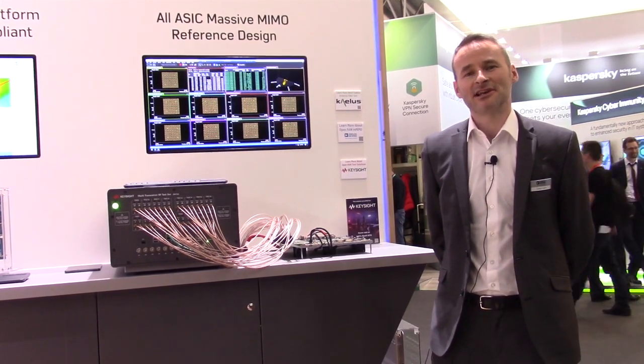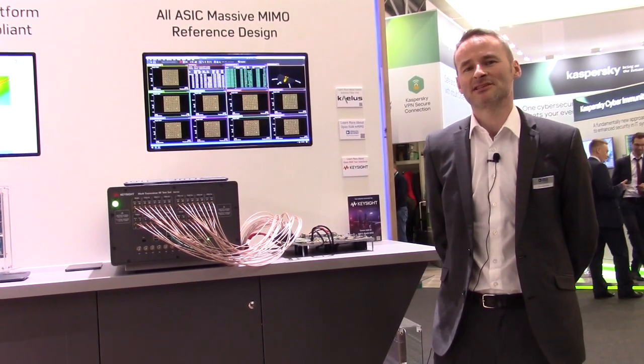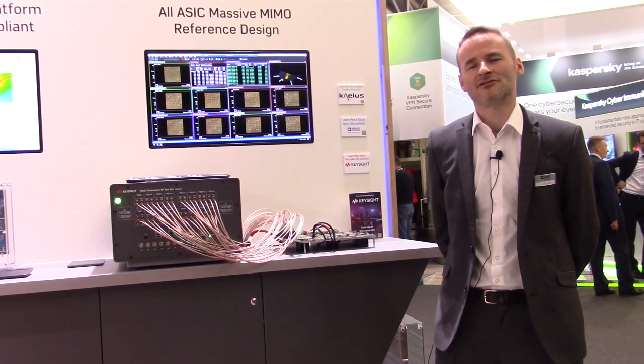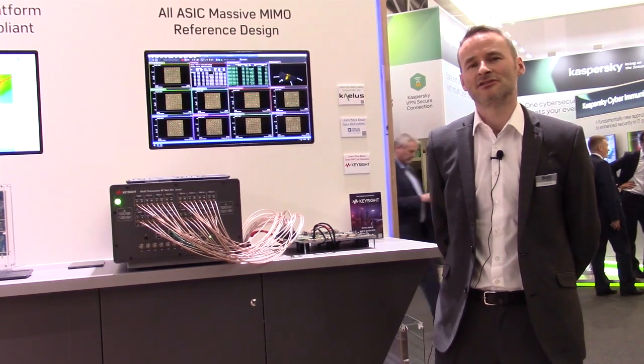The design leverages Analog Devices' ADRV904X, 8 transmit, 8 receive transceiver SOC that implements the digital up and down conversion, crest factor reduction, digital pre-distortion, and the conversion to RF.